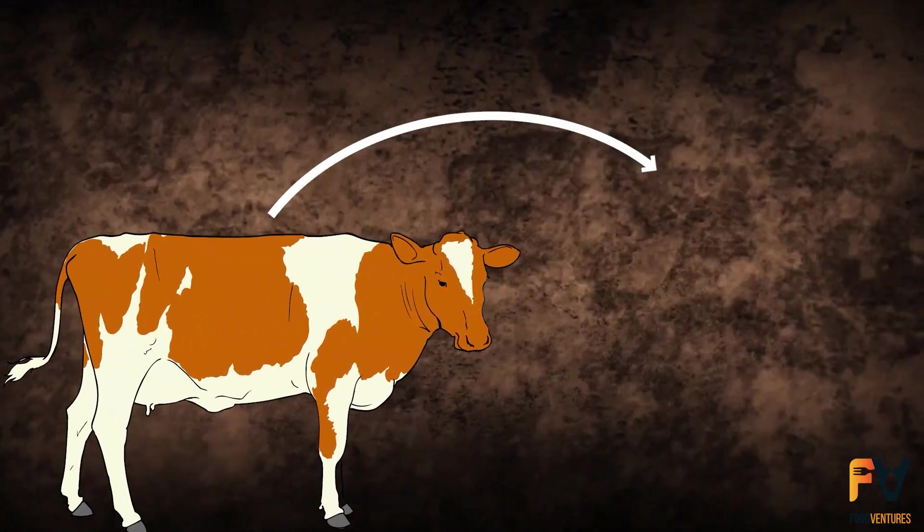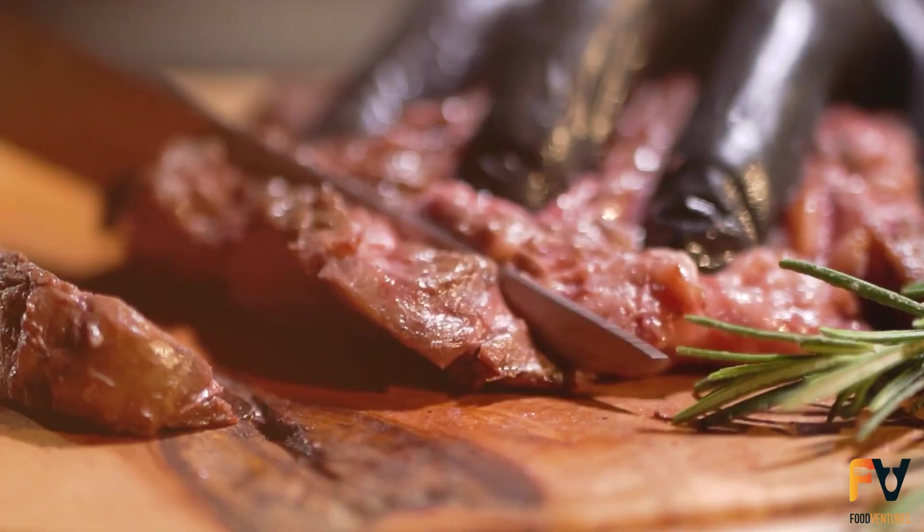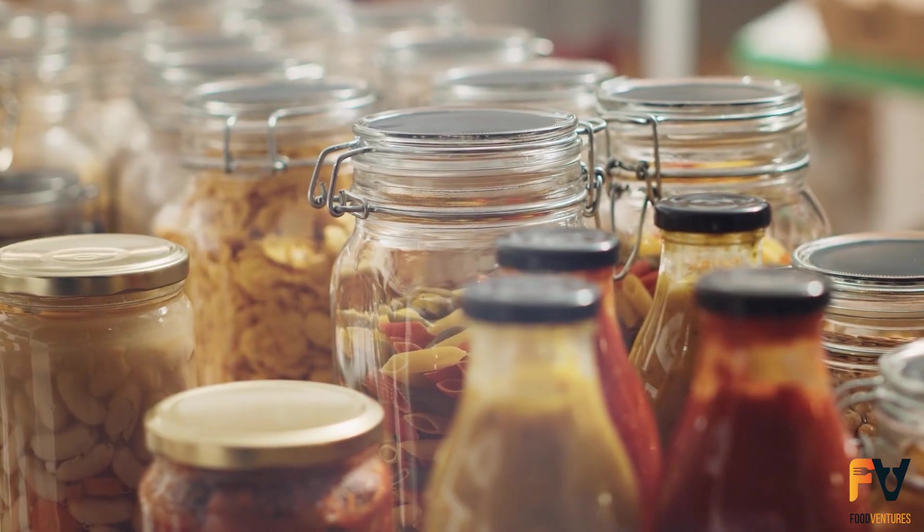Canned meat is weird. Ever wonder how it goes from moo to a can on your shelf? Today we're exploring the bizarre journey of meat, from fresh cuts to factory processing to your pantry.